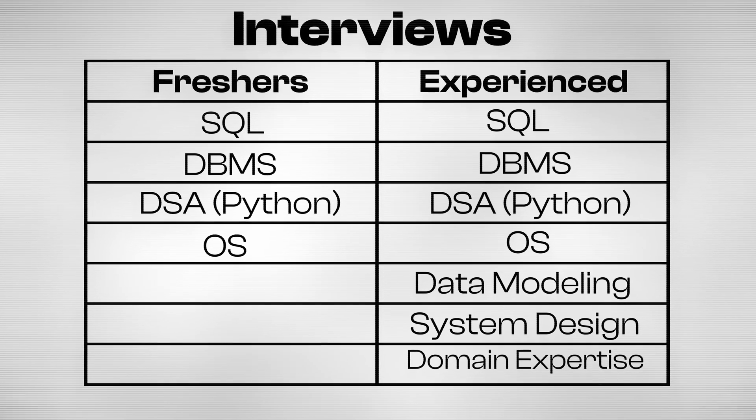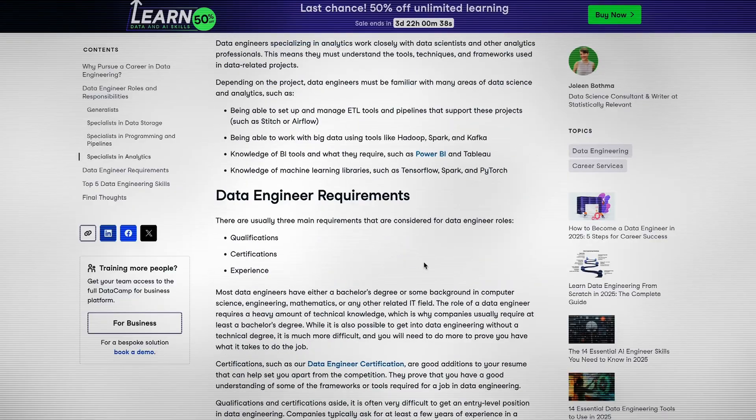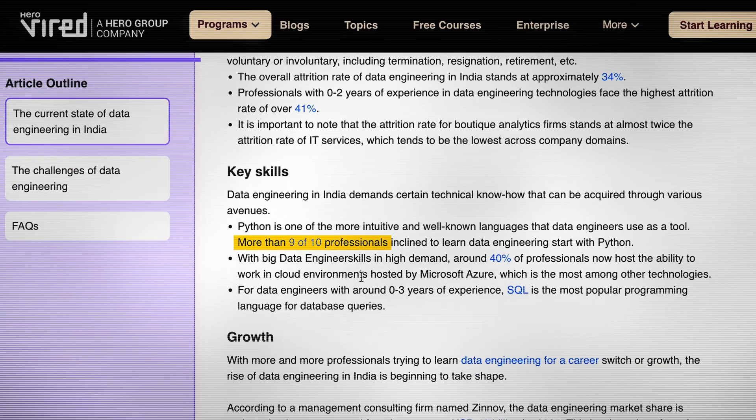They also want you to understand architectural tradeoffs and design decision making. But here's the thing — no matter what your experience level is, if you master SQL and Python, you will ace most coding rounds, especially for data roles. SQL shows up in more than 80% of job descriptions, and Python is the undisputed king of data engineering tooling and scripting. Over 90% of professionals looking to get into data engineering start with that.